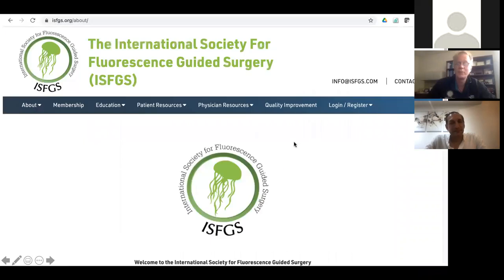We wrote up a paper in the Journal of Surgical Oncology on our technique. I'll put in a plug for the ISFGS website at ISFGS.org — Alexandra and Electra have done a beautiful job getting it up and running, with membership tab, education for patients, patient resources, physician resources, quality improvement, videos, and links to webinars. It's come a long way since we started it about eight years ago, Fernando, and it's growing fast.